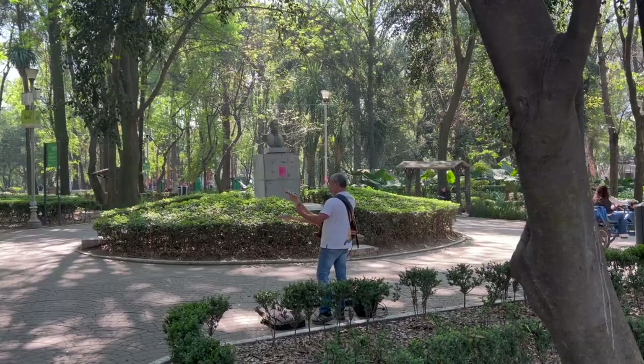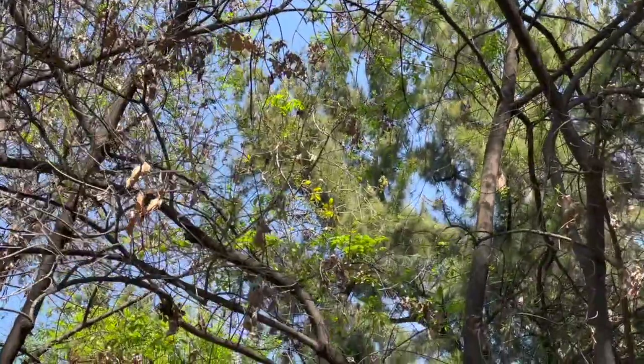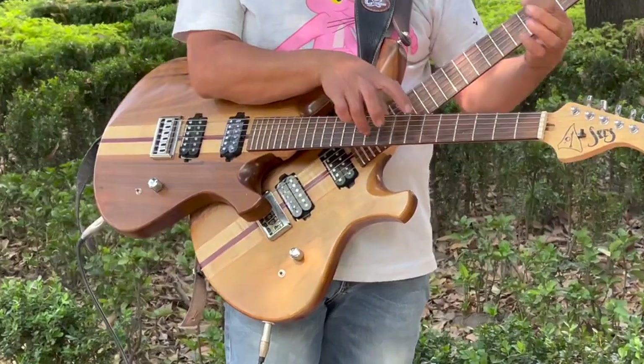Right now we're at Parque de Mexico in La Condesa, which is one of the prettiest parks I've seen in my life. It looks like a Jurassic Park because all the trees are huge and it's so, so green. People here are so happy and very stylish. Everyone comes with their dogs — tons of dogs — and it's just such a beautiful energy. I'm feeling very, very inspired.